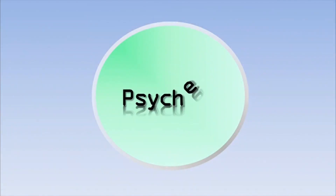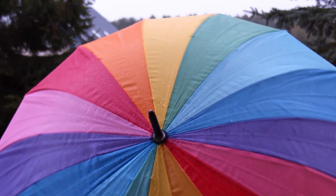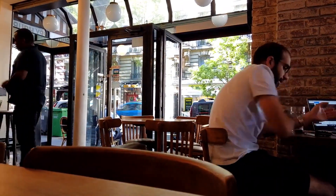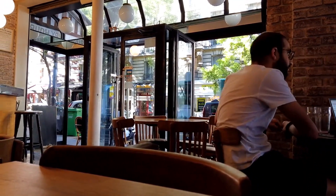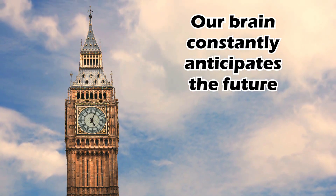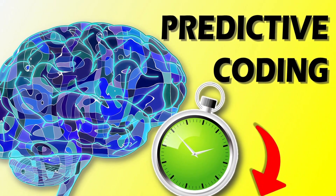Hello everyone and welcome back to Psyched. When you have to go out and you see dark clouds in the sky, you might bring an umbrella, even if it's not raining yet, whereas you wouldn't do the same if the sun is out. Indeed, we as humans constantly try to predict our future. And as it turns out, our compulsion to make predictions is not just a way to avoid getting wet — it is crucial to function in a dynamic world. How and why our brain makes predictions is explained by the theory of predictive coding, and in this video we will discuss what predictive coding is.